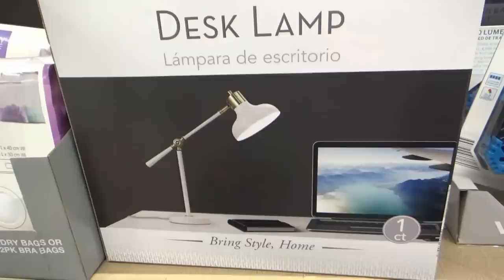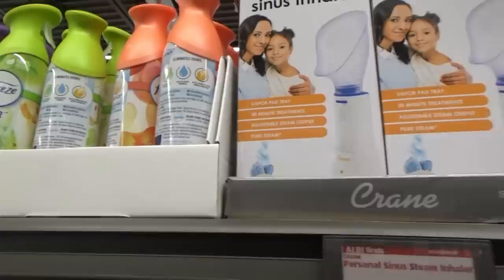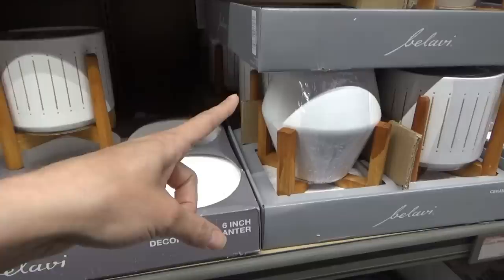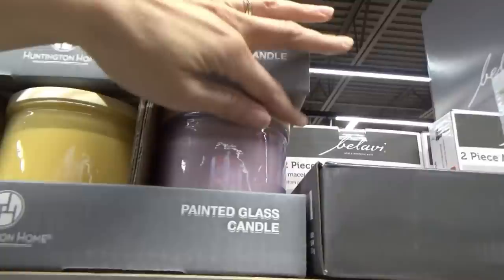Desk lamp, $34.99 — must be a fancy desk lamp. Laundry bags. They have a personal sinus steam inhaler, $24.99. Lots of Febreze — ooh, honeysuckle. They have some pretty planters. I think this one's in the wrong spot; it's supposed to be over here with the $9.99 ones. Ceramic planter on stand is $9.99. They have some different candles — aloe and coconut, fresh lavender and thyme. They have a garden lantern for $14.99.